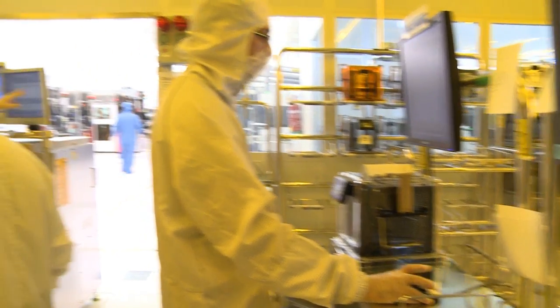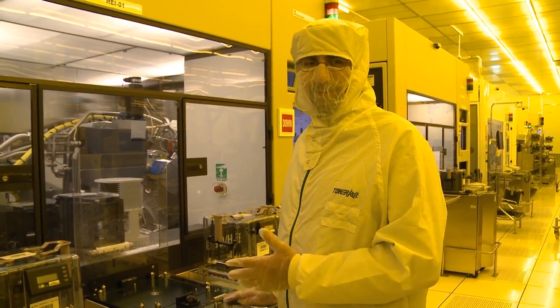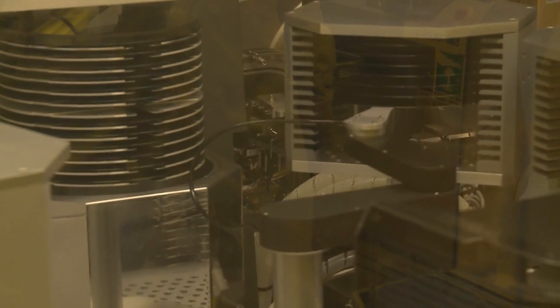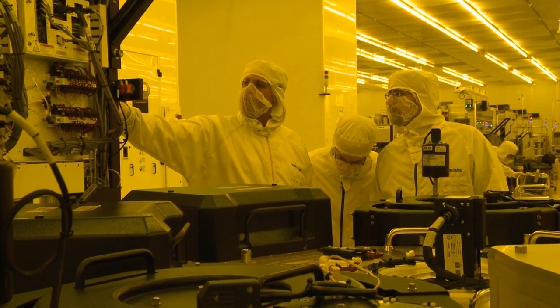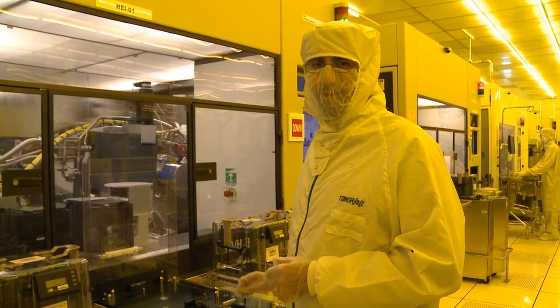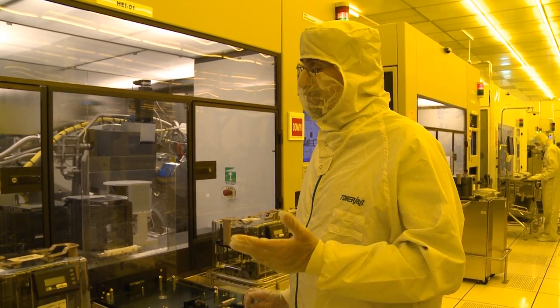This is an incredibly sophisticated facility, and the innovation that went into the design of the tools they use here and the facility itself to produce the most high-end electronics is really amazing. It's a great story of an American-Israeli company that is really at the cutting edge of high technology, and it's been a fascinating visit.